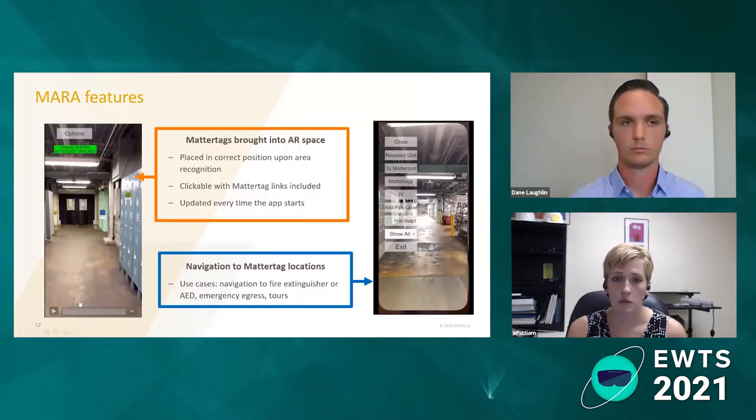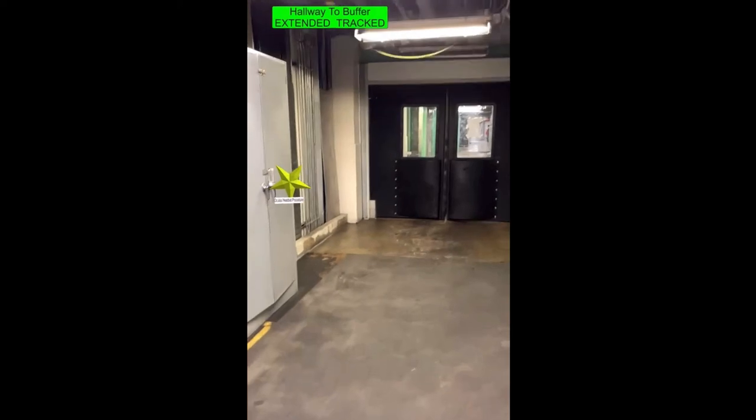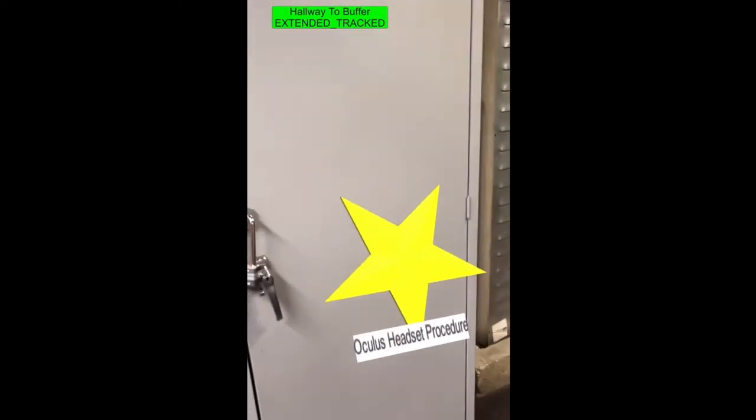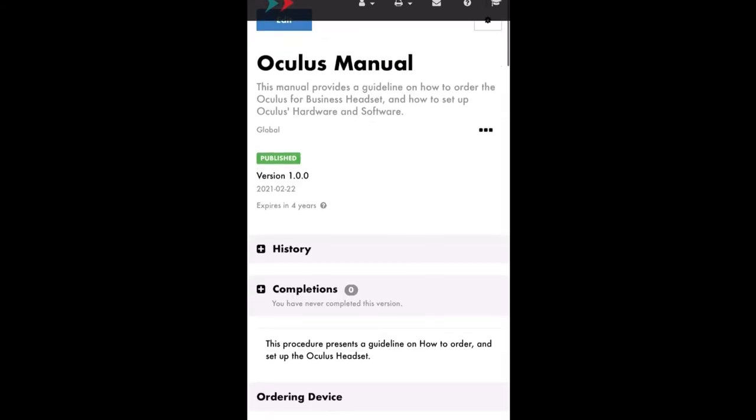The next thing we looked at was bringing in the MatterTags. Instead of having to go to the mobile browser and click around to get to the MatterTag, can we bring that into the AR space on our phone or tablet? It turns out we can. The objects — stars, blocks, whatever they are — contain the MatterTag links. In this case, this is an Oculus headset procedure that Dane showed earlier, and you can tap on it on your phone and it will open that link, so you get the procedure exactly where it's at.